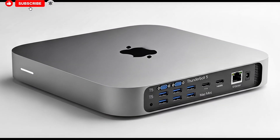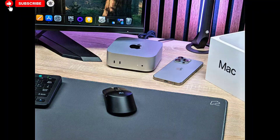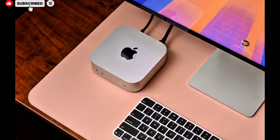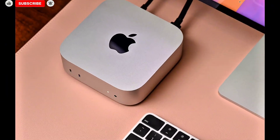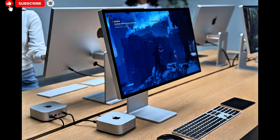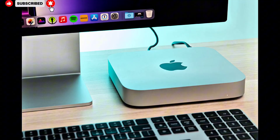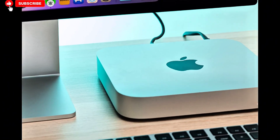The year 2026 is shaping up to be a genuine turning point for Apple's professional desktop lineup, and at the center of that shift sits the Mac Studio — a product that has quietly become one of the most important machines Apple makes for creators, developers, video editors, engineers, and power users who need uncompromising desktop-class performance without stepping into the far more expensive and niche Mac Pro territory.